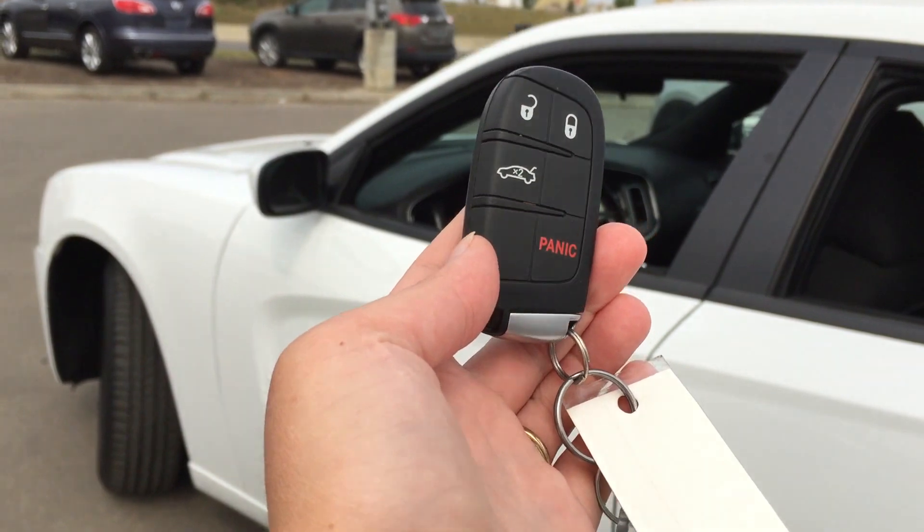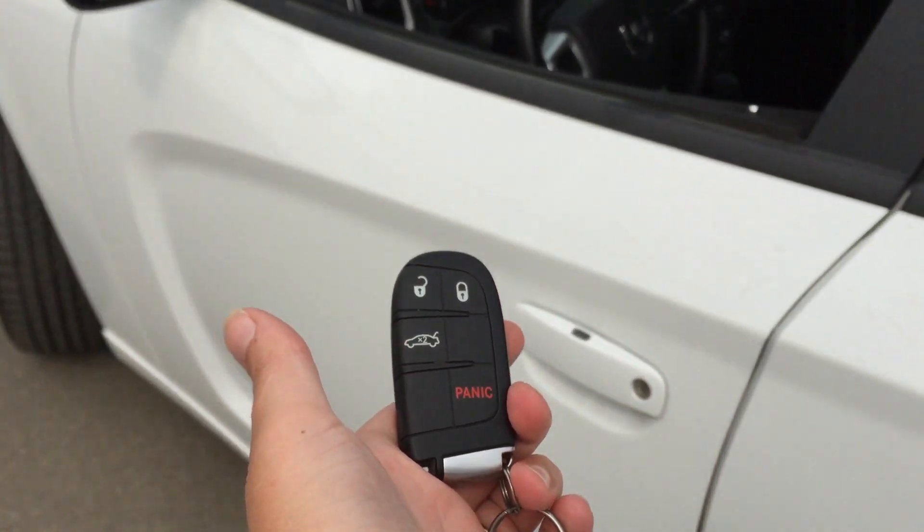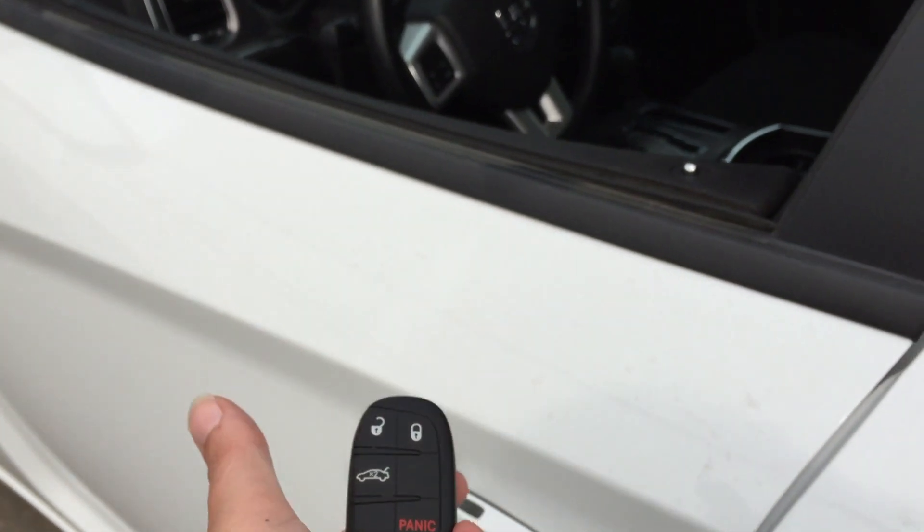Helping you into your 2014 Dodge Charger, you have this great advanced key system. We have the trunk release, which I'll demonstrate in a little bit, but you also have keyless entry. You come up to your handle, put your hand underneath and the vehicle unlocks. Press this button and the vehicle locks right up — proximity, there we go, open.